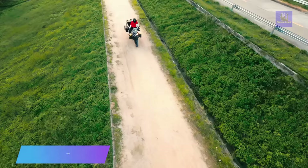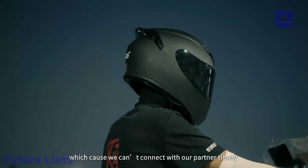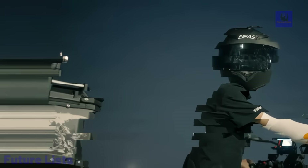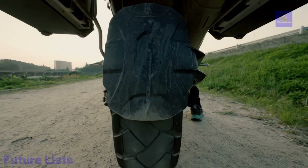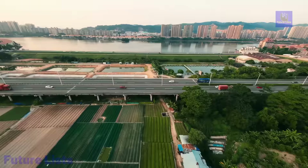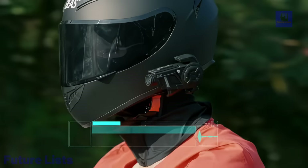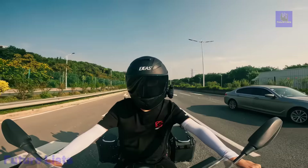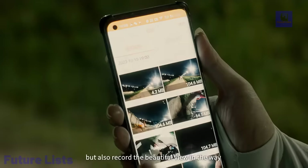Revolutionize your cycling communication with the Aegis 2-in-1 motorcycle mesh intercom headset and helmet recorder. Featuring advanced mesh 3.0 technology, Aegis ensures robust signal penetration, doubling signal strength for seamless communication in challenging environments. With adjustable microphone sensitivity and dual-chips supporting simultaneous intercom, music, and FM radio, it provides a flexible experience. Acting as a helmet recorder with a built-in 64GB TF card, Aegis captures your journey's moments in 1080p HD.